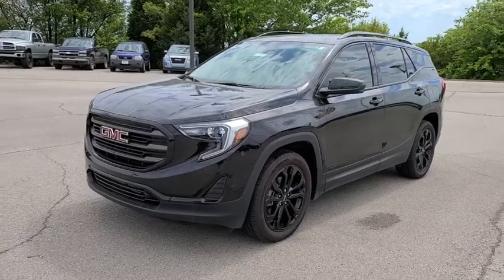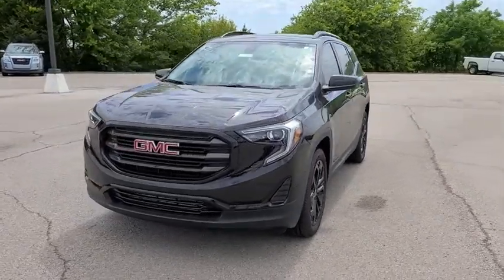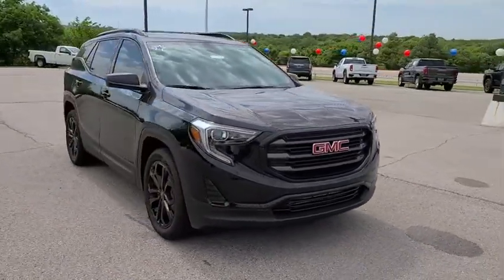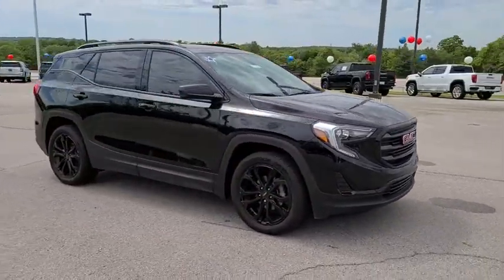Stop by and take a look at the 2020 GMC Terrain. The GMC Terrain combines the benefits of a crossover with the style and functionality of an SUV.